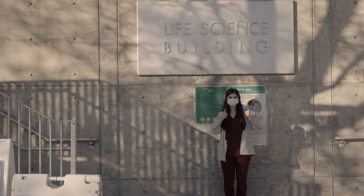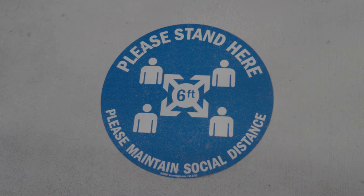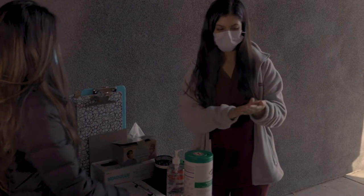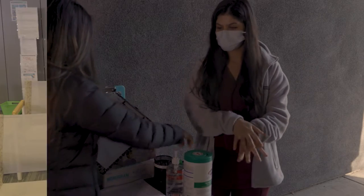We invite you to walk up to the Life and Health Science Building, just up these steps, and take your place on one of our socially distanced floor markers. When you approach our first station, you will be asked to answer a quick COVID-19 safety questionnaire, and one of our staff will take your temperature prior to allowing you into the guest waiting area.